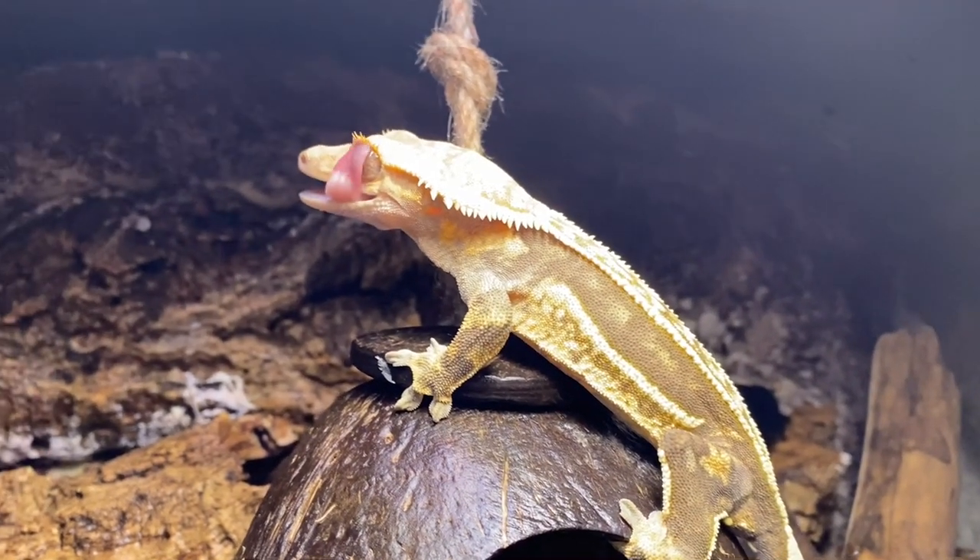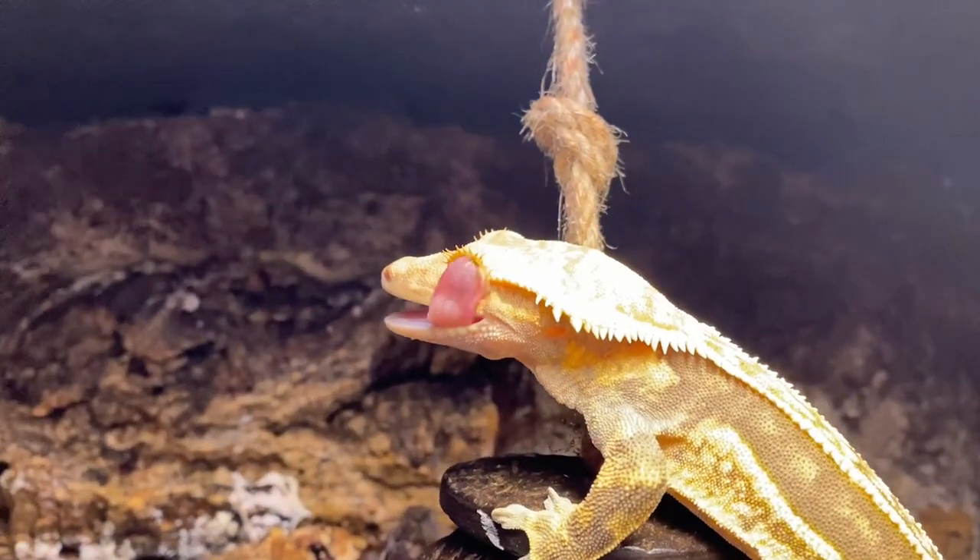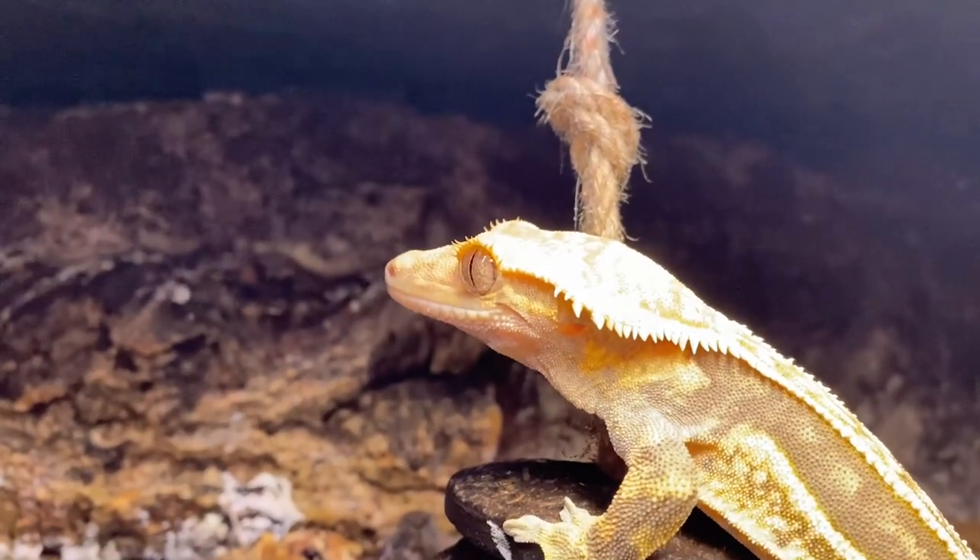One of the only deal breakers of crested geckos is they're nocturnal, so they're hiding all day long and you don't really get to see them. But if you take care of them at night, you're able to handle them.